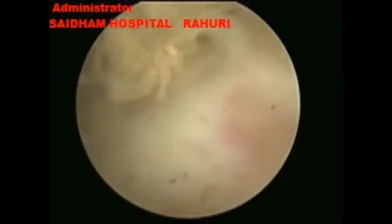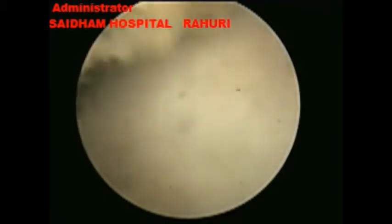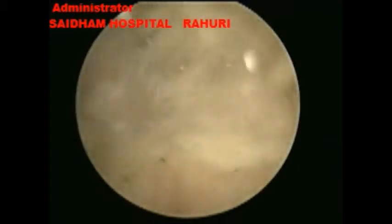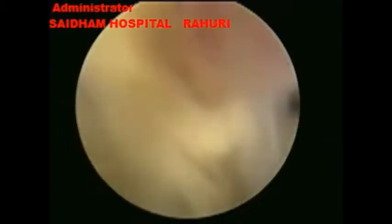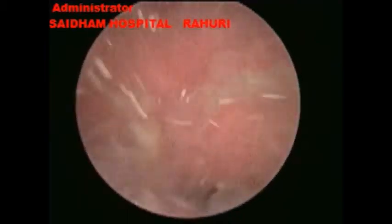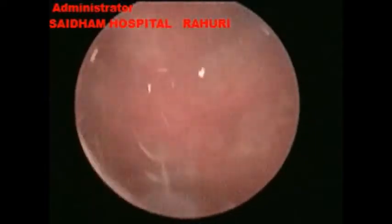Due to continuous chronic inflammation, the bladder mucosa is nicely visible, and a jet of urinary flow is seen. This is implant tissue seen around the vesicovaginal fistula.